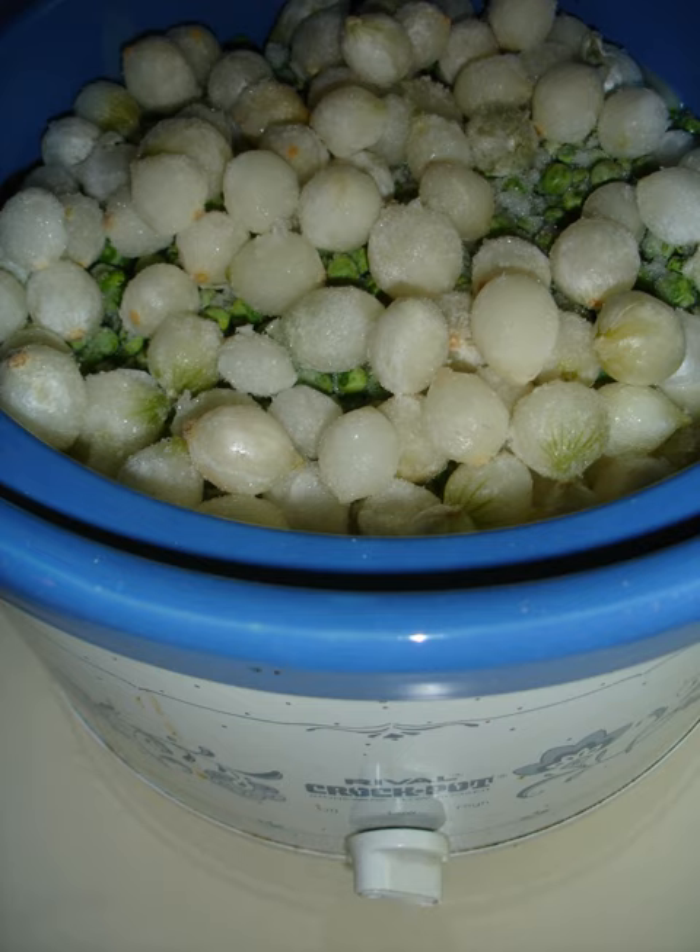Pearl onions are a staple of the cuisine of Northern Europe, especially Sweden. In modern Europe they are also used as a flowering plant, and in Israel as a cut flower. Pearl onions contain chemical compounds with health benefits, including helping cardiovascular health, stabilizing blood sugar levels, and acting as an antioxidant and anti-inflammatory.